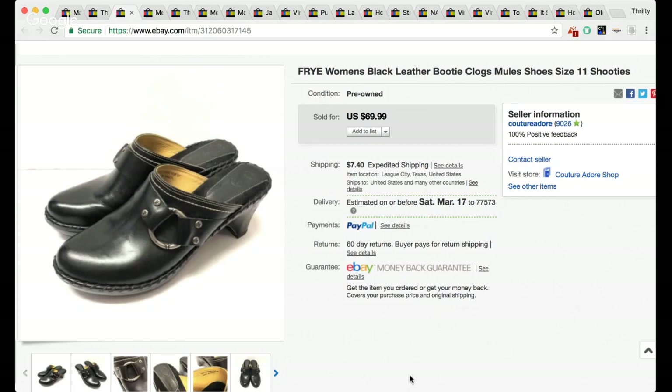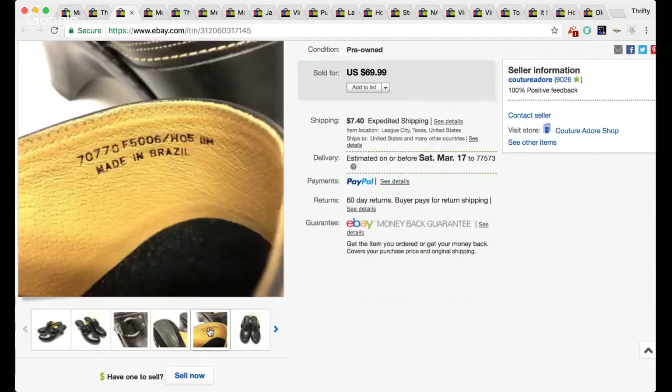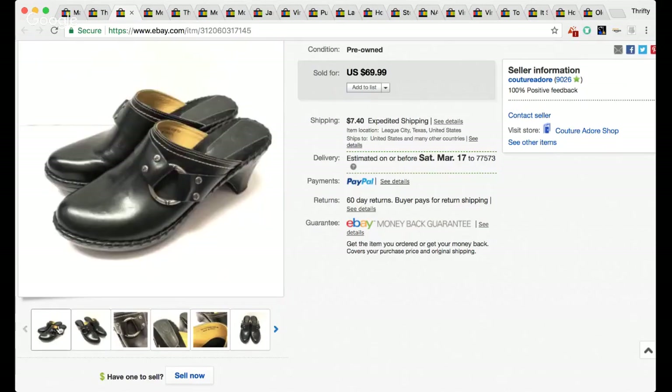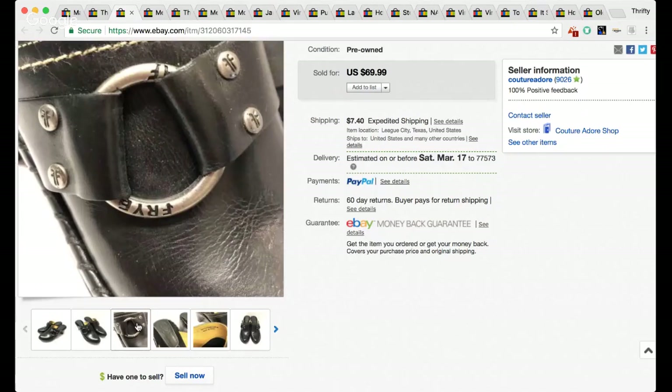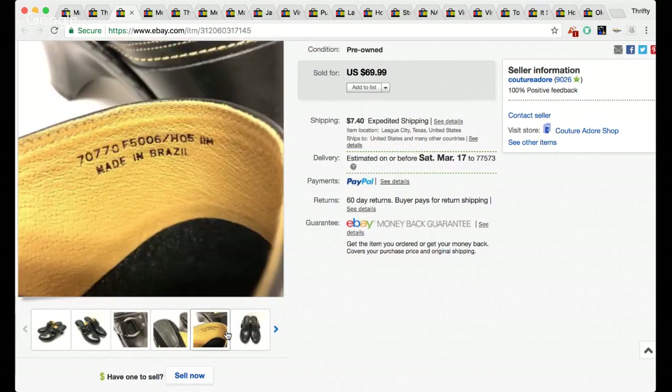The next couple of items I bought at an estate sale. I paid $5 for these women's Frye leather booty clogs mules, size 11. They sold for $50 — I got a best offer for $50 and couldn't believe it. I didn't even have these that long. Frye is definitely a good brand to pick up — they also make riding boots. So five dollars into fifty dollars — not bad at all.